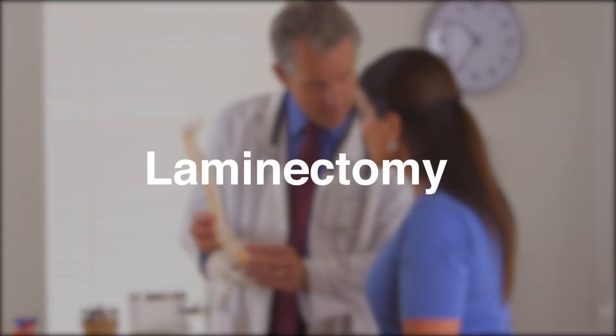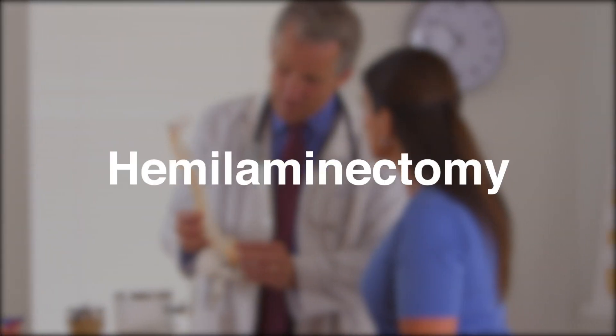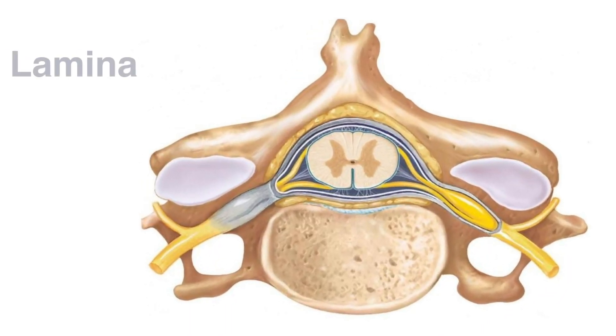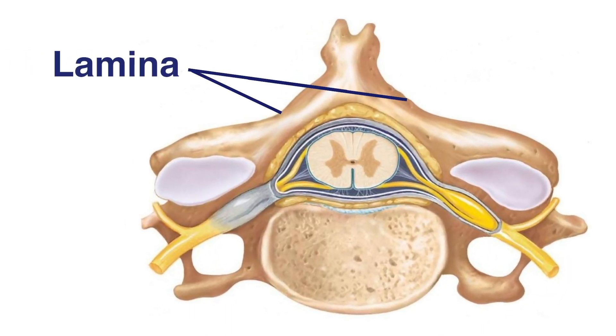For lumbar spinal stenosis, spinal specialists may recommend a laminectomy or a partial hemi-laminectomy. These procedures entail the full or partial removal of a piece of the vertebrae called the lamina, which can give more room to the spinal cord or nerve roots to move within the sheath.